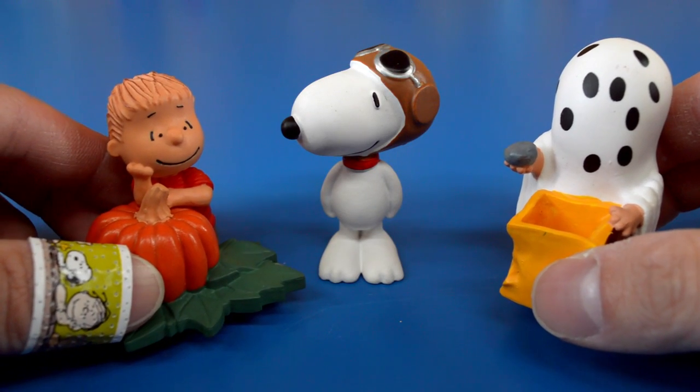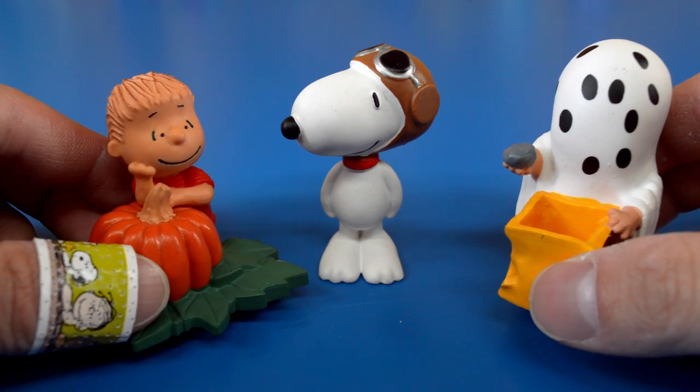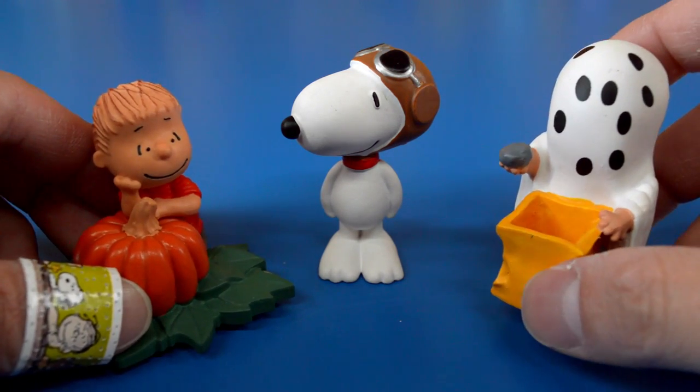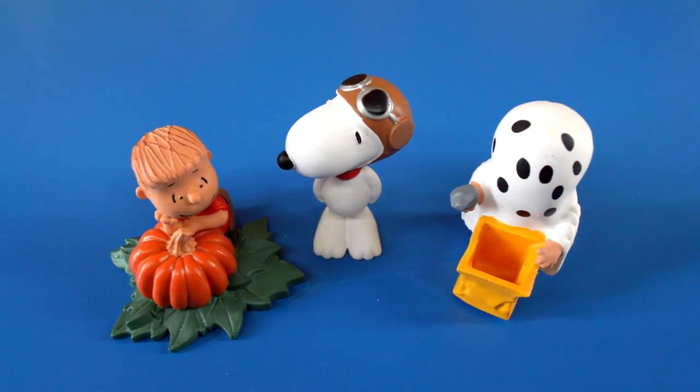All right, Toy Wrappers, thanks for watching me review the It's the Great Pumpkin Charlie Brown box set from Schleich. If you like these videos, please subscribe. My name is Andrew Dozo and this is a Toy Wrap.